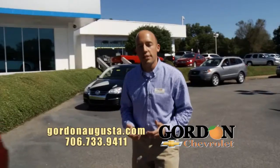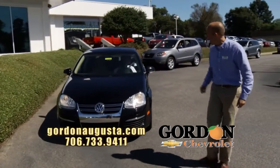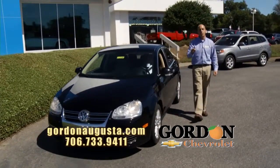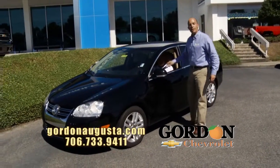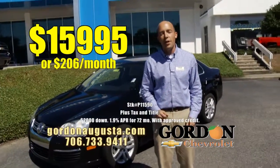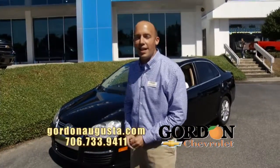You see a lot of VWs if you watch this every week — that's because they're reliable and they sell well. Look at this: 2009 Volkswagen Jetta TDI. That's turbo diesel injection. You want to talk about reliability and fuel economy? Unbeatable. The Jetta's loaded — beautiful black outside, cashmere leather interior, all the options you need. At Gordon Chevrolet, $15,995 or $206 a month. Folks, stick with us. Jump on GordonAugusta.com.